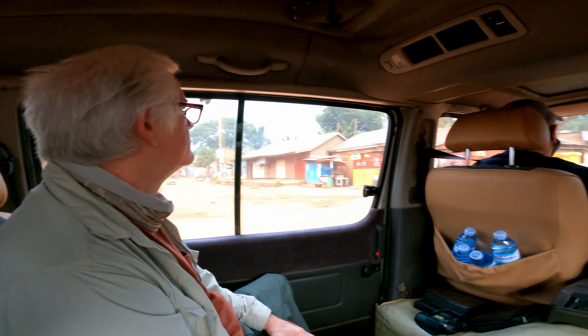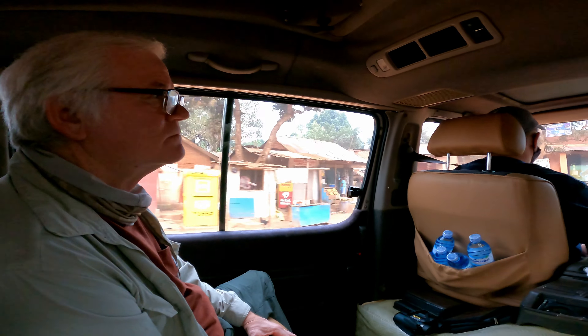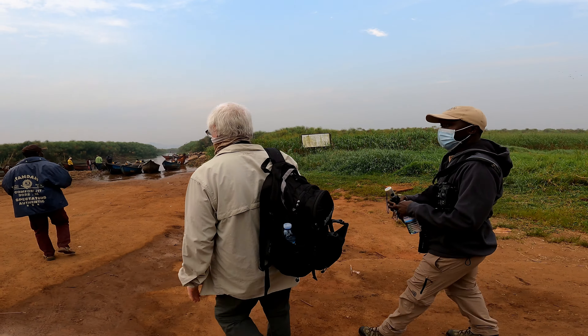Today we're going to be heading over to Mabamba Swamp to look for the shoebill. If you don't know anything about the shoebill, this is one of the most iconic birds in all of Uganda — extremely prehistoric looking and one of the birds that most people travel to Uganda to see. Up next is a trip to Mabamba Swamp where we'll look for Africa's most iconic bird, the shoebill.